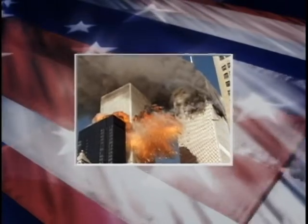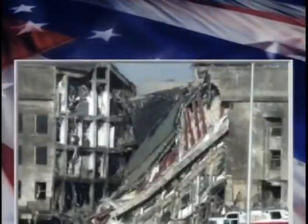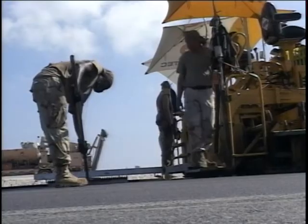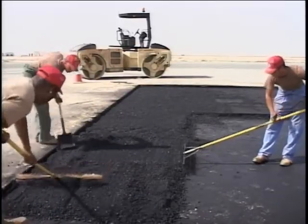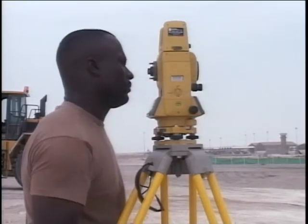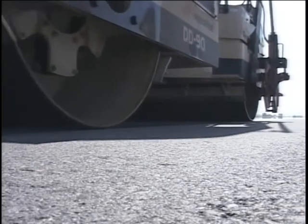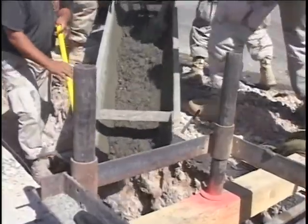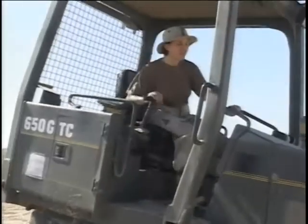Within one year after the terrorist attacks on the World Trade Center and the Pentagon on September 11, 2001, Red Horse units were called upon to construct a $9 million parking apron ramp at Al Udeid Air Base, Qatar; a $17 million parking ramp and hangars at Al Dhafra Air Base, United Arab Emirates; an $18 million runway reconstruction and airfield lighting project at Masira Island, Oman; and a $27 million parking ramp at Thamarate, Oman.